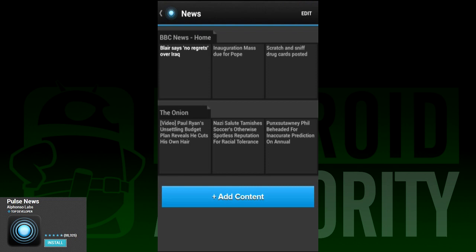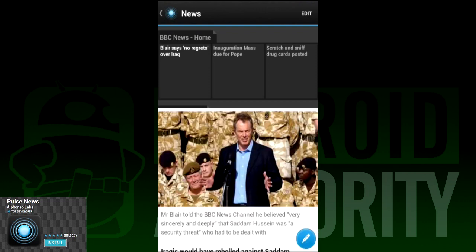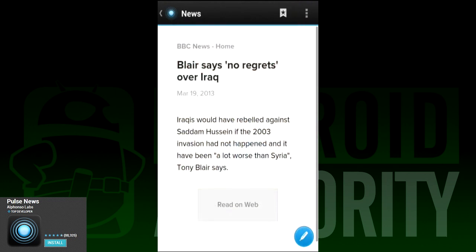Last on our list is Pulse. Unlike most of the apps on this list, Pulse has its own RSS service and doesn't rely on Google Reader at all. You can port your stuff in, but once it's in, it's in Pulse's system. So if you decide to go to Pulse, there are no worries when Google Reader goes down in a few months.